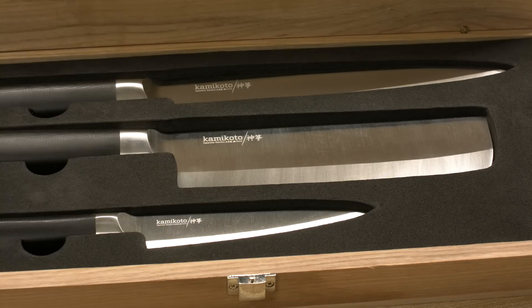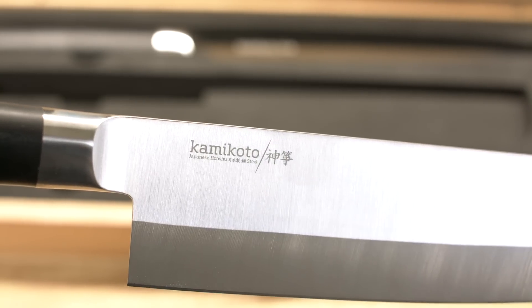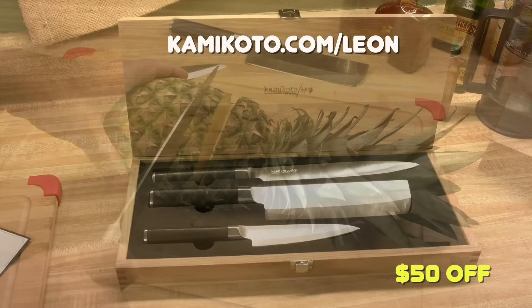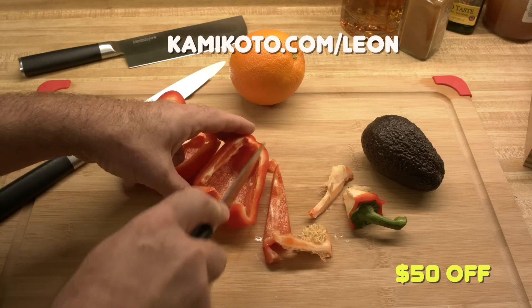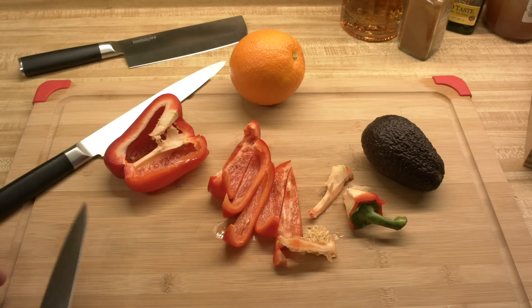Kami Kodo Knives are meticulously crafted from techniques dating back to the Edo period of Japan and crafted from high quality Japanese steel. They come in a beautiful ash wood box so they can be stored away safely and given as a gift, a gesture, or a performance award that will definitely impress. Kami Kodo is offering Leon's viewers $50 US off any purchase with the discount code LEON. Just go to KamiKodo.com/Leon or click on the link in the video description. These knives are a great Father's Day gift too.